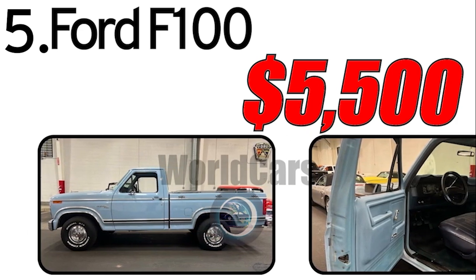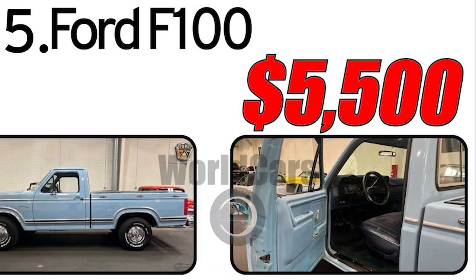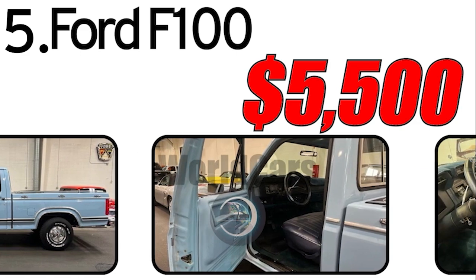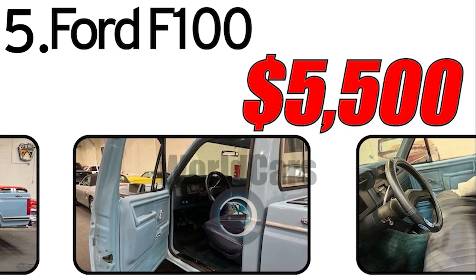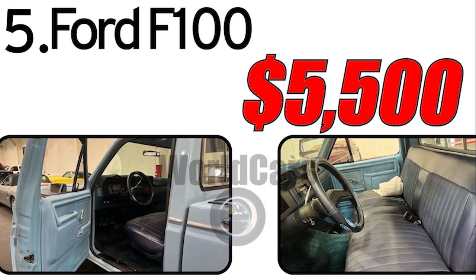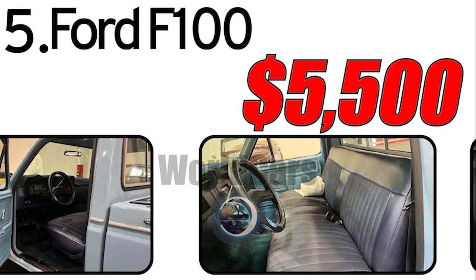Interesting facts about the automobile. Model evolution: the Ford F-100 was part of the Ford F-series truck lineup, which underwent various changes and modernizations over time, reflecting market trends and demands. Popularity and tuning: many Ford F-100 owners attempted to customize their vehicles, adding modifications to improve performance and appearance.